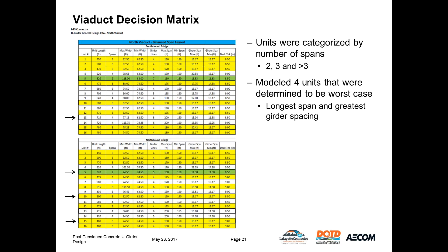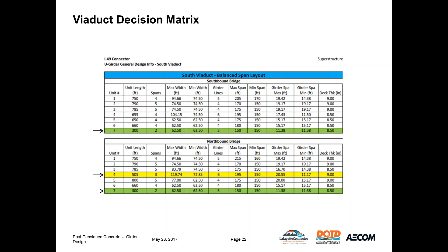For the two-span unit, we chose northbound Unit 5 due to a uniform girder spacing of 14.38 feet. For the three-span unit, we chose northbound Unit 15 due to a 180-foot span and girder spacing of 19.17 feet. For the greater-than-three-span unit, we chose southbound Unit 13 with a maximum span of 200 feet and a maximum girder spacing of 15.04 feet — this is the unit we'll look at later for flared girder modeling. In the southern segment, the spans are shorter and the girder spacing narrower.